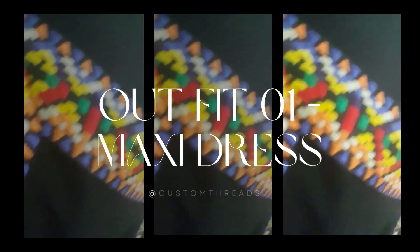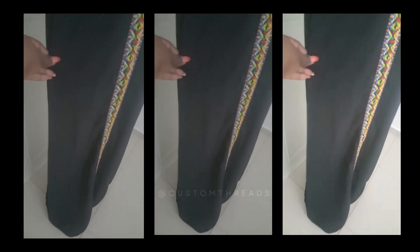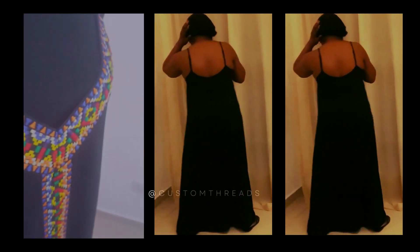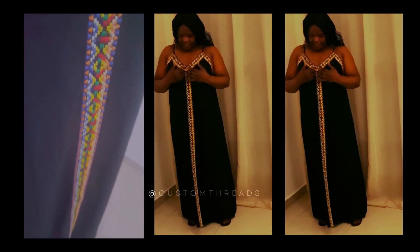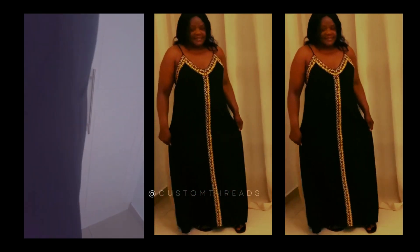Outfit number one: the maxi dress. First up, we have this gorgeous maxi dress. It's flowy, comfortable, and perfect for those hot days when I want to stay chic without compromising on comfort. The best part is that it's incredibly versatile — I can dress it up for a beach party or keep it casual for a day out in the city. I can also style it up or down with shoes or accessories to break the monotony, and the color is very beautiful.